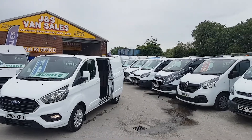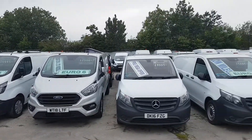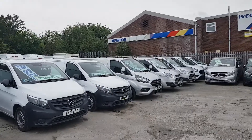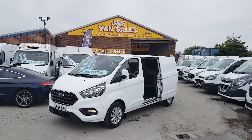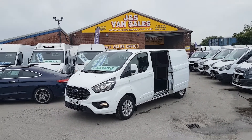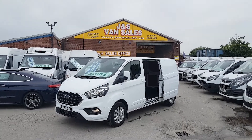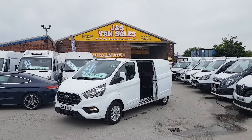Got lots more in stock — lots more Customs and Limiteds all in the background there, but this is the only automatic van we've got in on the new shape. Same-day finance deals can be done, part exchange welcome — car or van. Fully FCA approved van dealer, family run, been in the trade over 30 years.